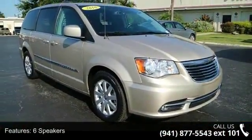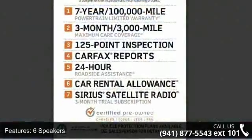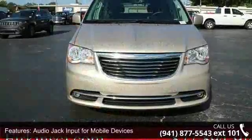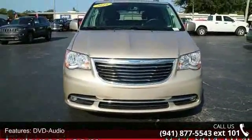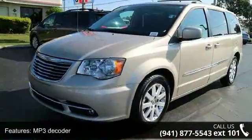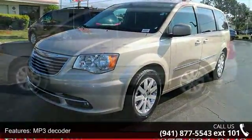Enjoy these notable features: 6 speakers, audio jack input for mobile devices, DVD audio, MP3 decoder, radio data system, radio 430, air conditioning, automatic temperature control, rear air conditioning and rear window defroster.